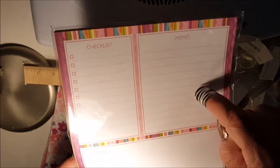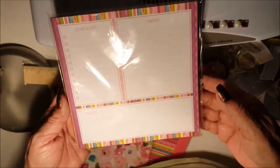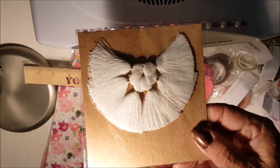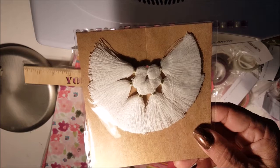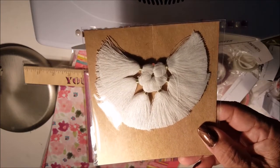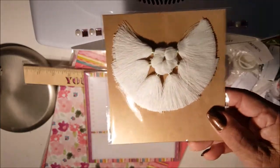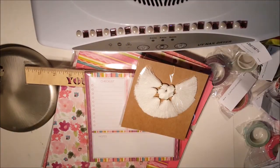The notepad has a little checklist, a memo section, and a notes section. They also had these little small tassels in different colors — green, pink, and I think yellow. I decided to get them in white. I was going to get all the colors but said no, I better not.